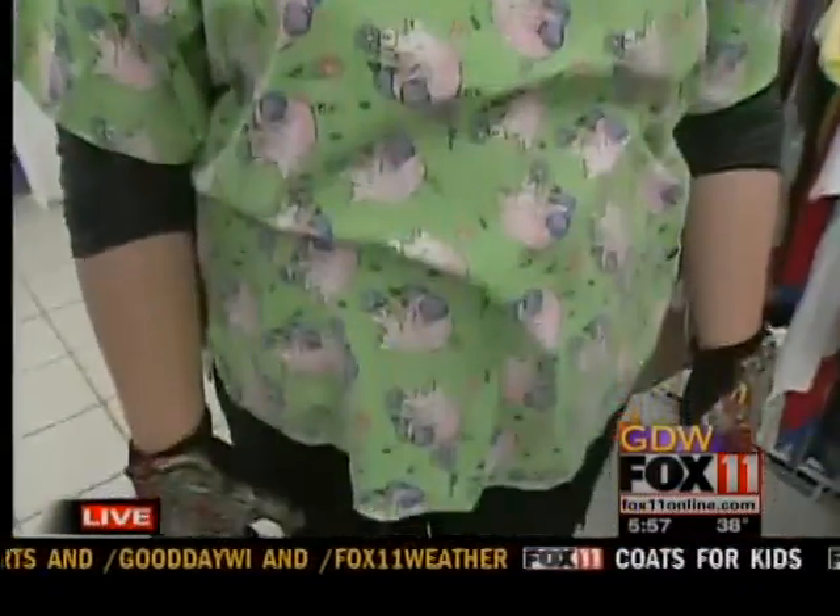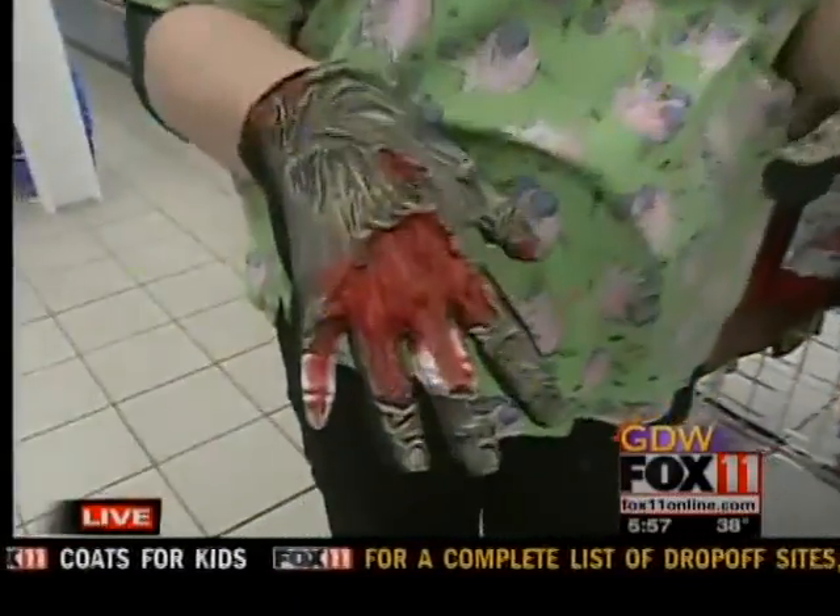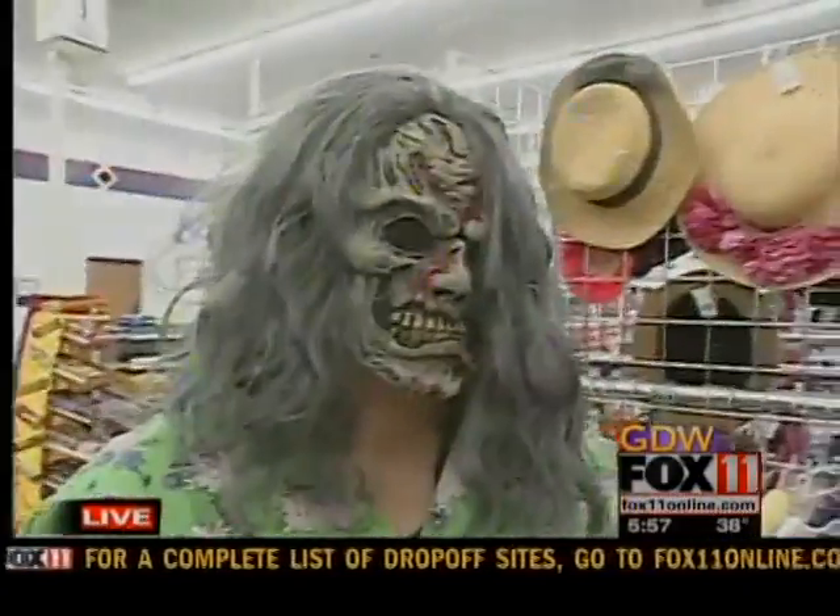Chrissy's going to be a zombie nurse, and her costume put together is about $18. She's got a mixture, because some pieces are brand new and this part is secondhand. Good deal.